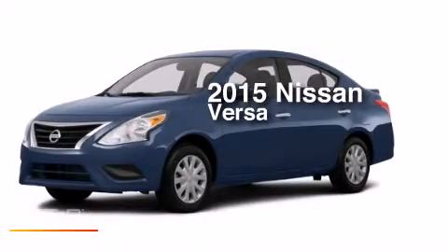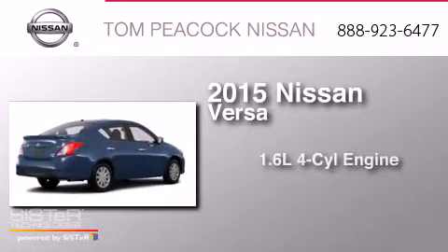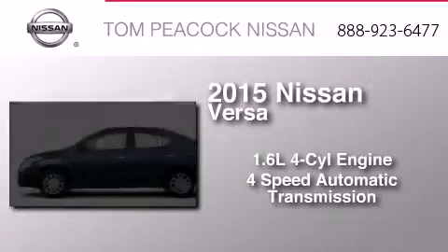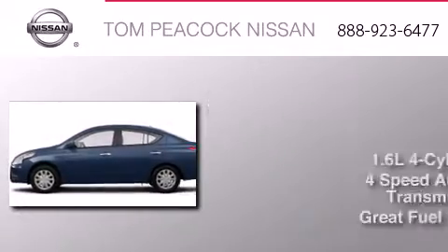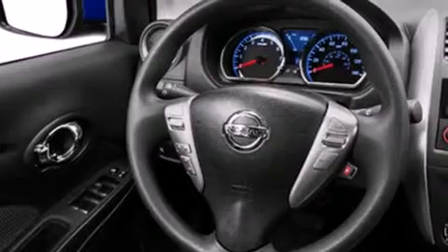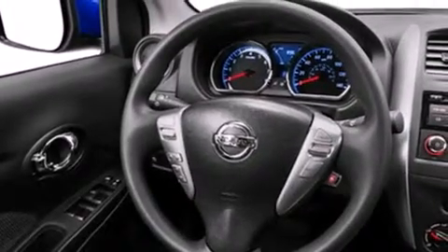This is a brand new 2015 Nissan Versa. It has a 1.6-liter four-cylinder engine and a four-speed automatic transmission. Its top features include a speed-sensitive volume control system, and traction control and stability control systems.